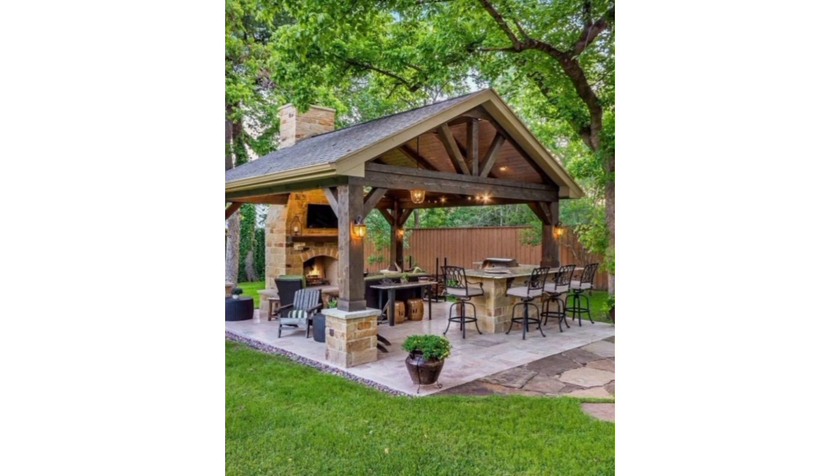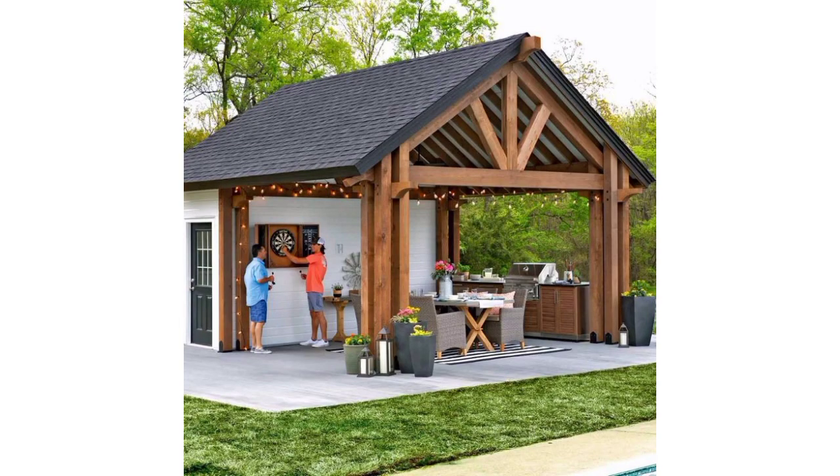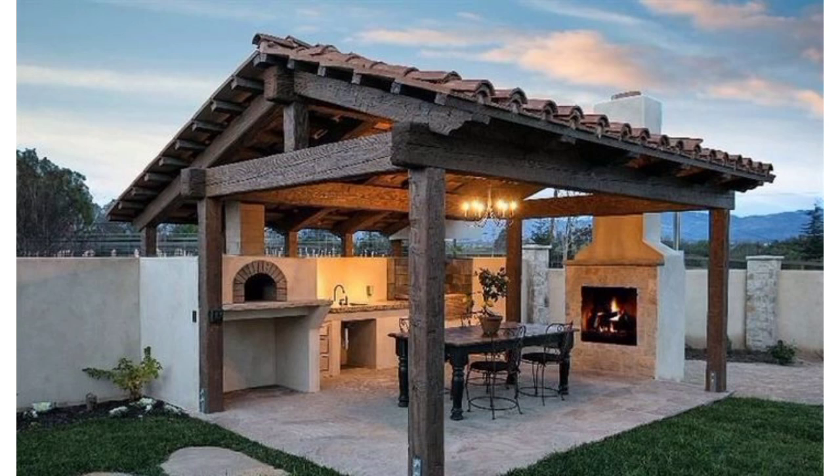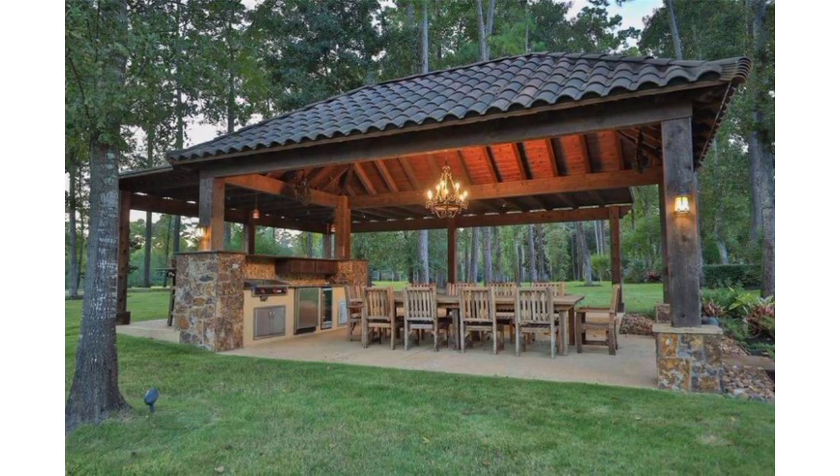If you want different ideas about our choices, tell me in the comment section and I will make a similar video for you. Another outdoor decoration idea: create a spacious kitchen with a built-in grill and ample counter space for food preparation.